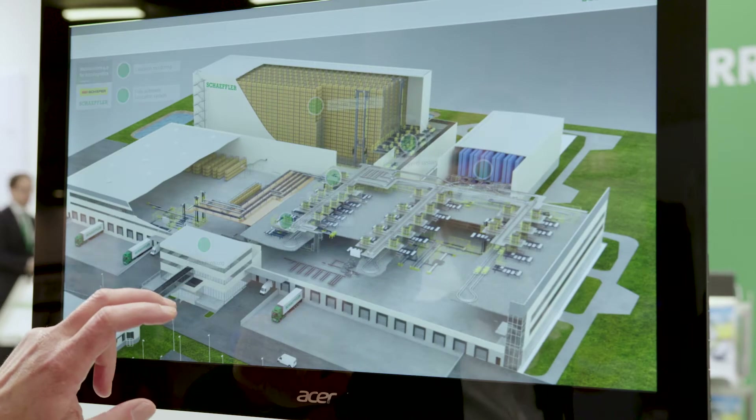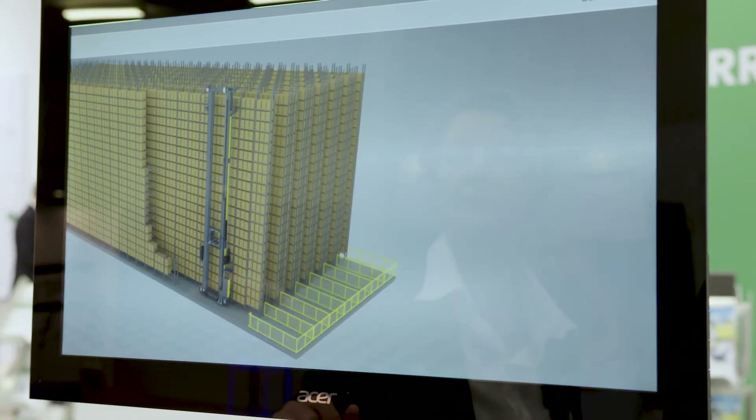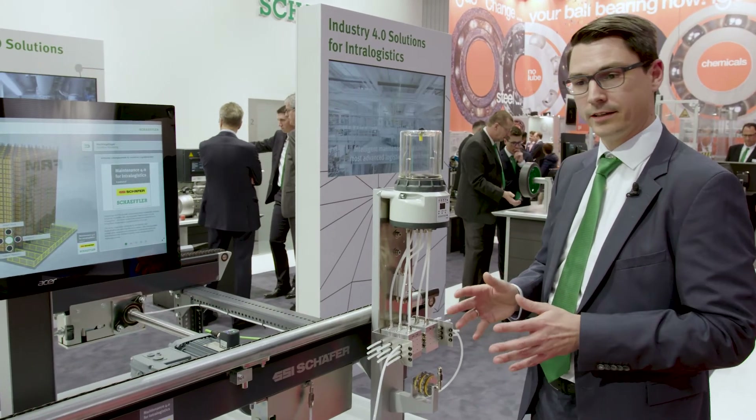Scheffler has implemented a condition-based maintenance system of machines critical for operation at its newest storage and distribution center. In our new warehouse in Kitzingen,